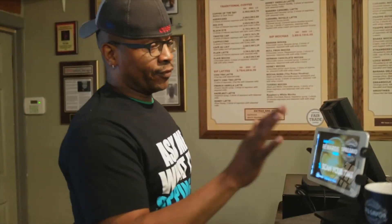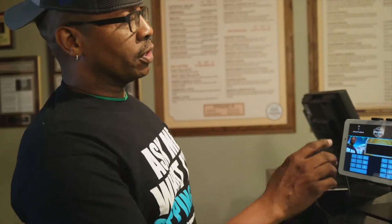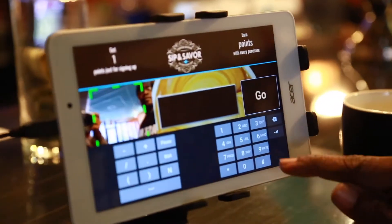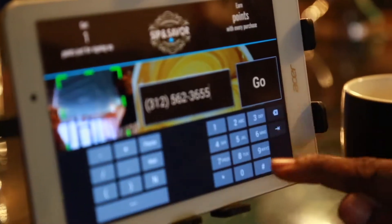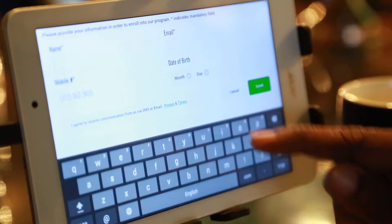So, I'm John Smith, first time here. All you got to do is tap on the tablet, put in your phone number. Of course, I'm going to put in a fictitious phone number to show you guys how easy it is. Once you finish, tap go. Once it comes up, put in your name.